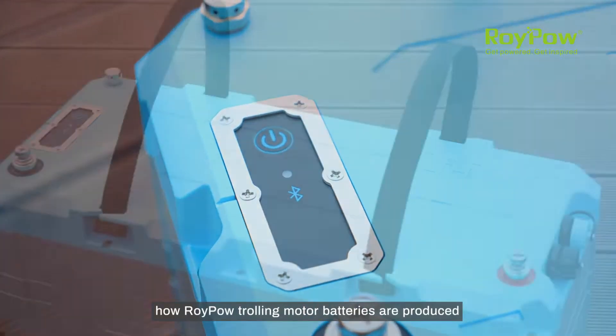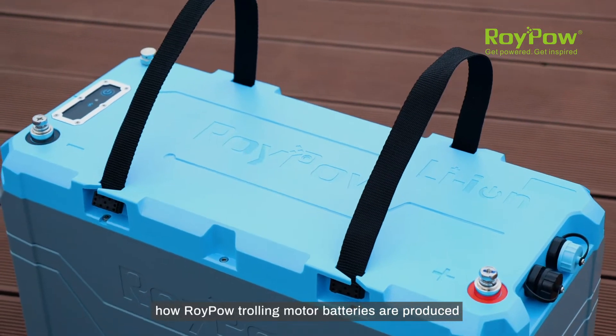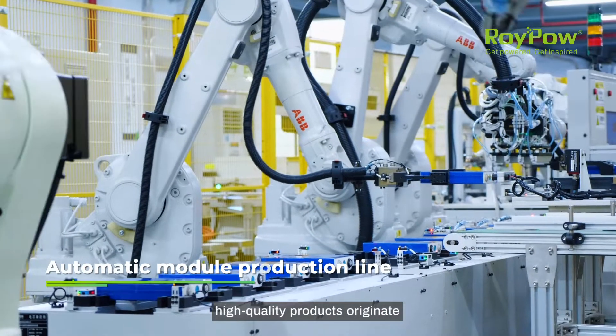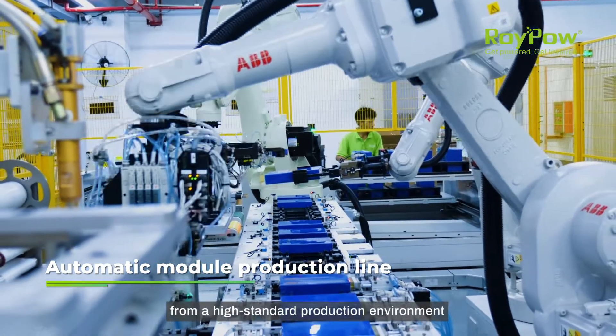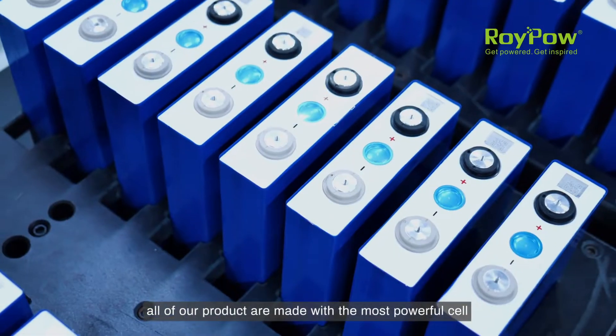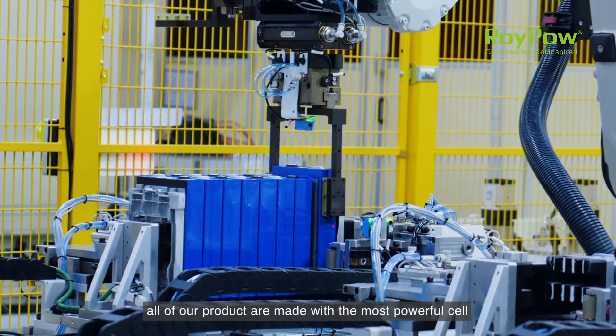Do you know how RoyPow trolling motor batteries are produced? We firmly believe that high quality products originate from high standard production environment. High investment ensures that all of our products are made with the most powerful cell.